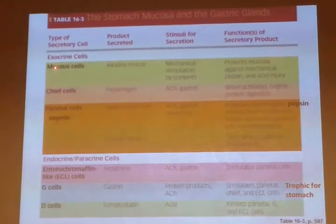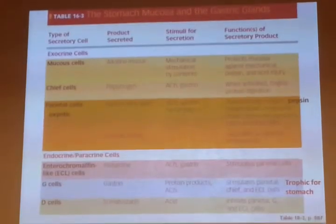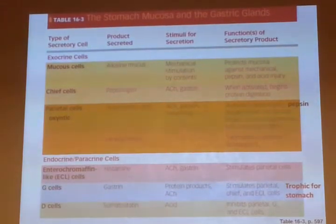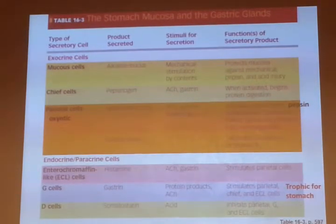The exocrine secreting cells — mucus is there for protection. The bicarbonate secreted by cells in the mucosa creates a pH of 7 at the surface of your stomach, whereas the contents of the stomach will be at pH 2 or 1. The surface of the stomach, the gastric lining, will be protected by mucus and bicarb at neutral pH. So the cells will not be digested, but the contents of your stomach will be digested — protecting against digestion of the stomach itself by the products released by glandular cells.